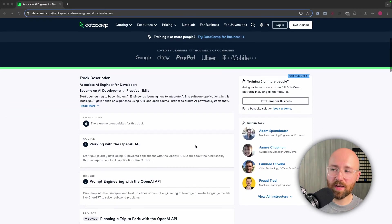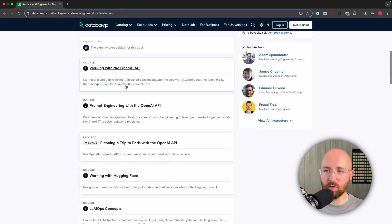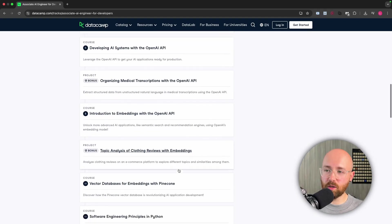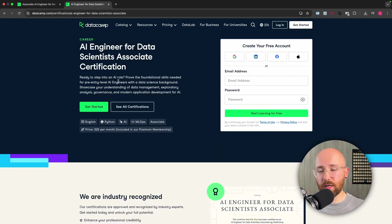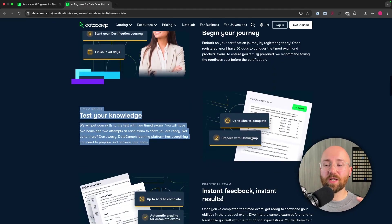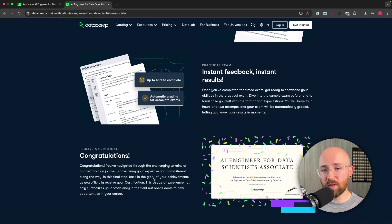So why does this track work? It's a 26-hour track with nine different courses and three real projects you can actually use in your portfolio. No local setup or API spending to worry about. Once you're finished, you get a statement of accomplishment you can share on LinkedIn, your CV, or resume. And if you want a real industry-recognized certification, you can go deeper and get an AI Engineer certification — you learn it, sit an actual exam, and get instant feedback so you know immediately whether you've passed.